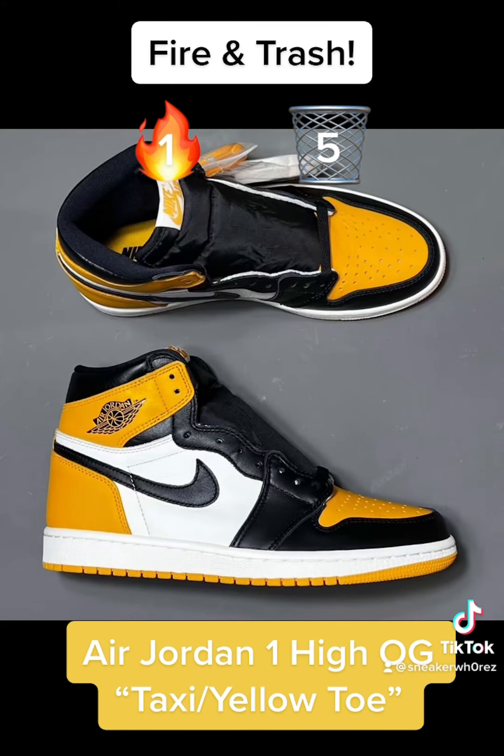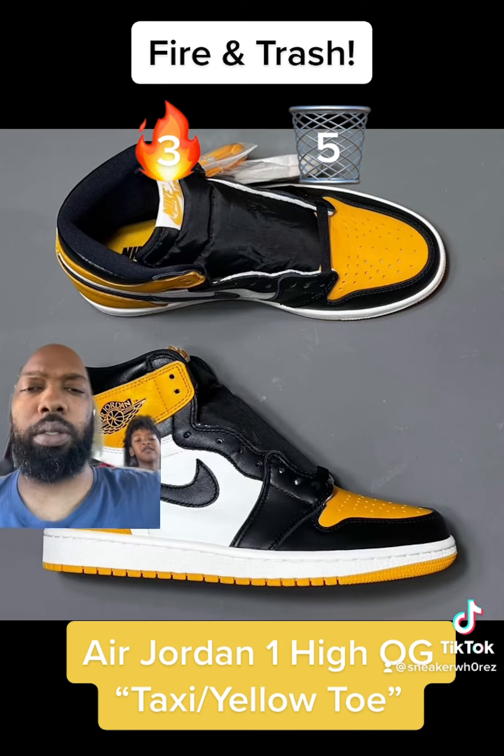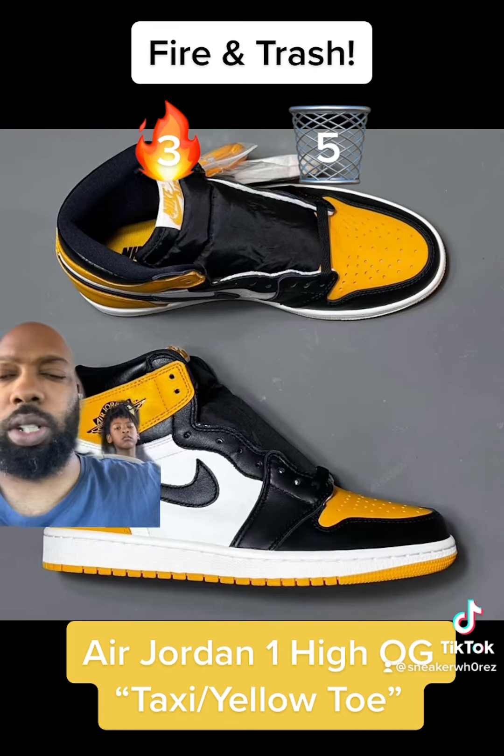Next we got the Air Jordan 1 High OG Taxi. Yeah, these are fire. Two fire points. We ain't got to spend a lot of time on these.